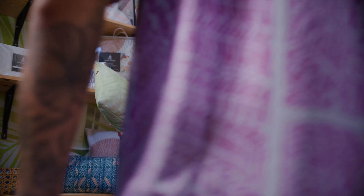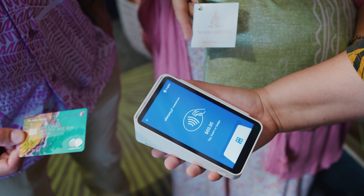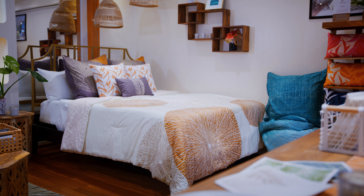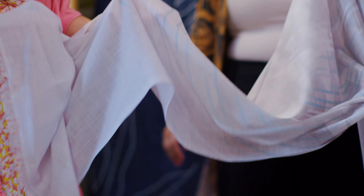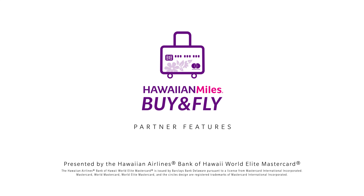Hawaiian Airlines has been so thoughtful in supporting artists and local makers and really contributing to the entrepreneurial economy here in Hawaii. It has been an honor for our entire team to become part of the Hawaiian Airlines Ohana as we tell stories of our island home.